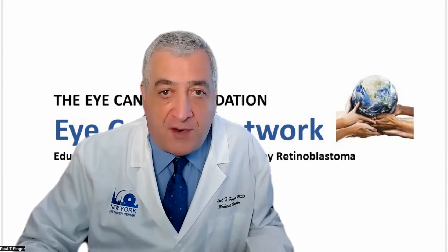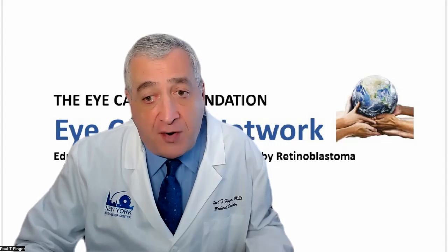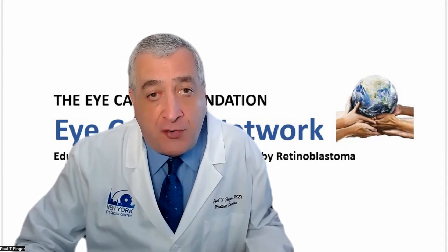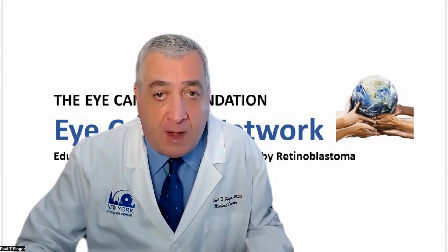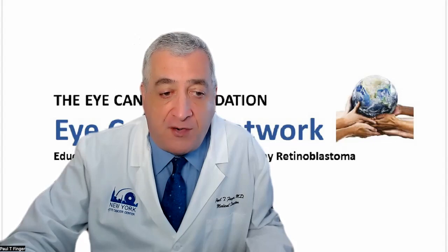Hello, my name is Dr. Paul Finger. I'm the director of the New York Eye Cancer Center. I'm chairman of the American Joint Committee on Cancer's Ophthalmic Oncology Task Force and CEO of the Eye Cancer Foundation. My training is as a specialist in ocular tumor, orbital disease, and ophthalmic radiation therapy.